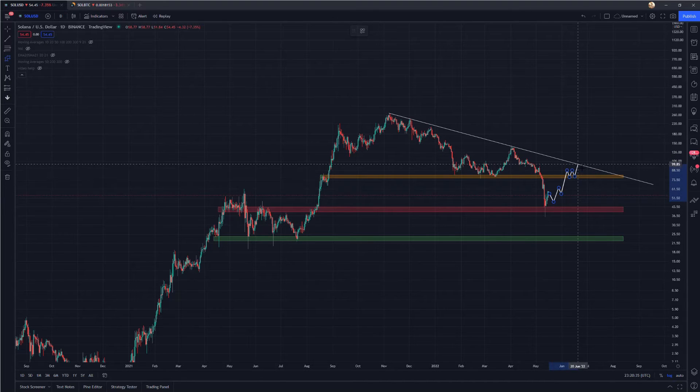After we reclaim the orange zone as support, we want to see continuation — break above this resistance and take out this lower high. If we can do that, the downtrend would be definitively over and we'd see much better structure. However, if Bitcoin drops to around $20,000 and continues stressing altcoins and we lose this red zone, I would look for the green zone to provide the ultimate support.